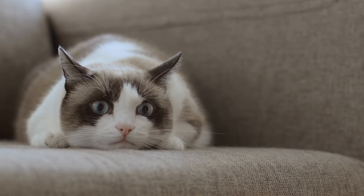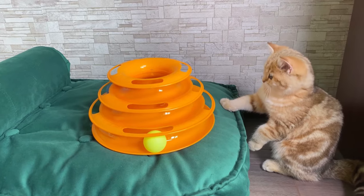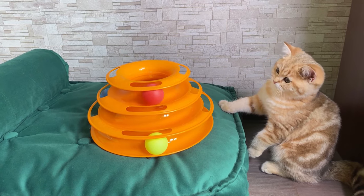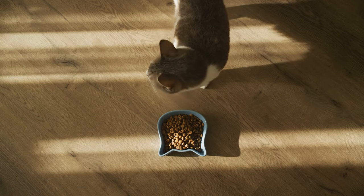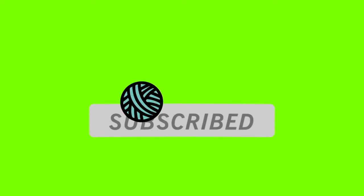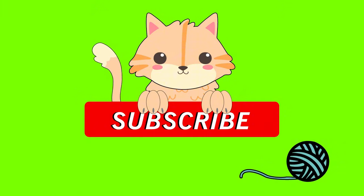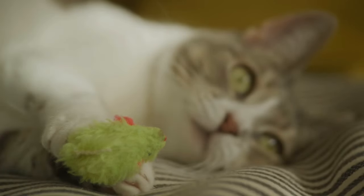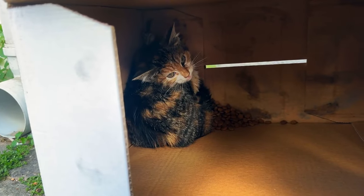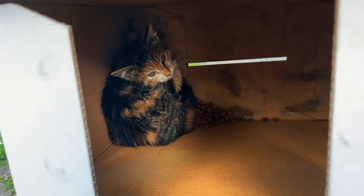Now that your cat's living in luxury, let's keep their mind as sharp as their claws. Tip number four: brain games for sharp seniors. Keep that feline brain active with these mental workout ideas: use treat-dispensing puzzle toys to make mealtime fun, hide small amounts of food around the house for a kitty scavenger hunt, and try clicker training for short, fun sessions. Quick trick: a cardboard box with holes cut out for hiding treats can provide hours of entertainment.